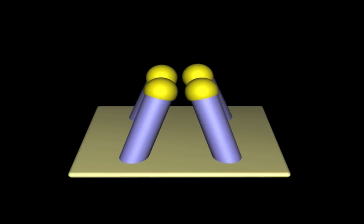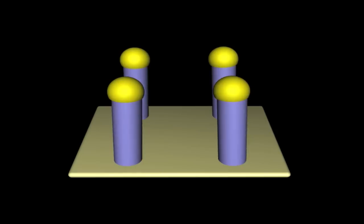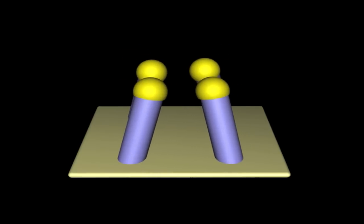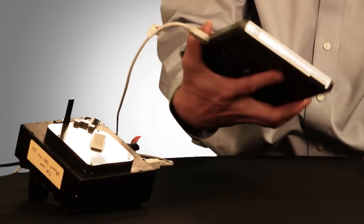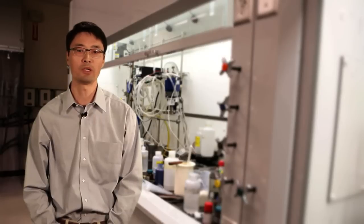what we now call nanofingers, to capture a molecule and at the same time amplify the signal coming from a molecule by a trillion fold, so that we can do the sensing in a portable compact system — which normally would require a roomful of expensive instruments in a laboratory environment.